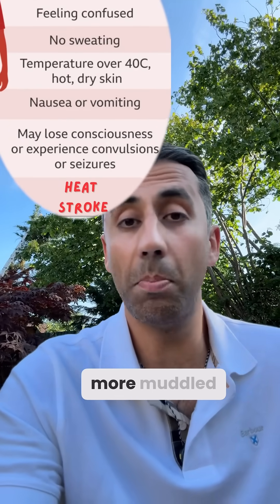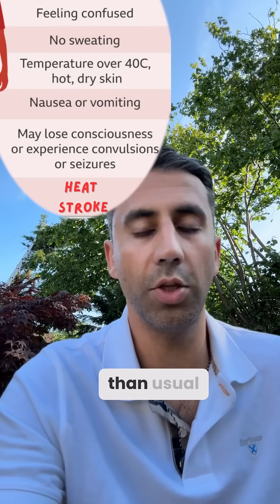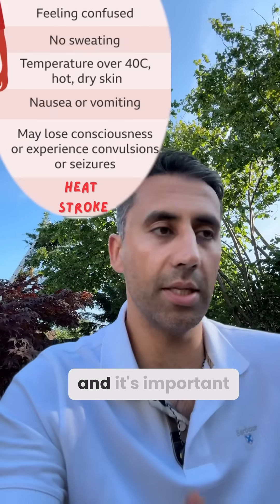People may also be more confused, more muddled, and more disorientated than usual. They can then go on to have fits and seizures, and it's important if you see that happen, you put them in their recovery position.